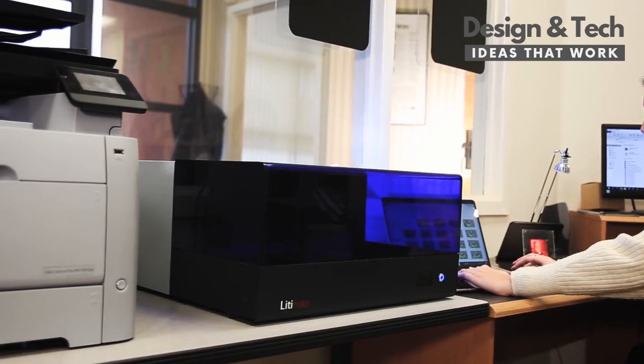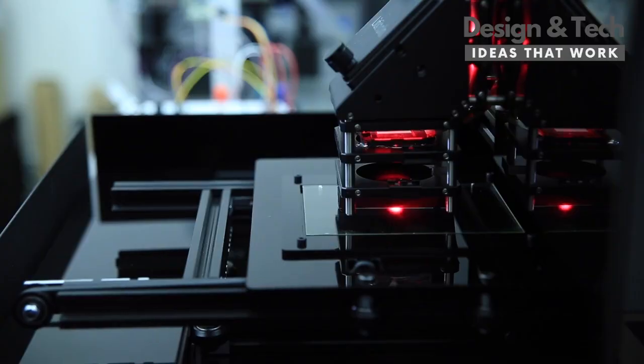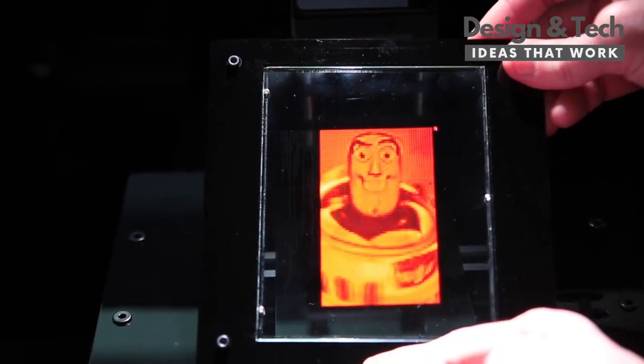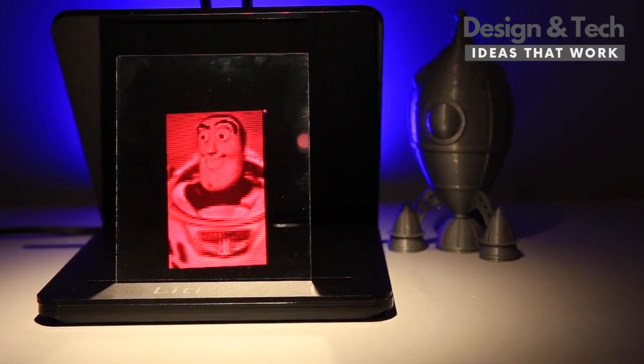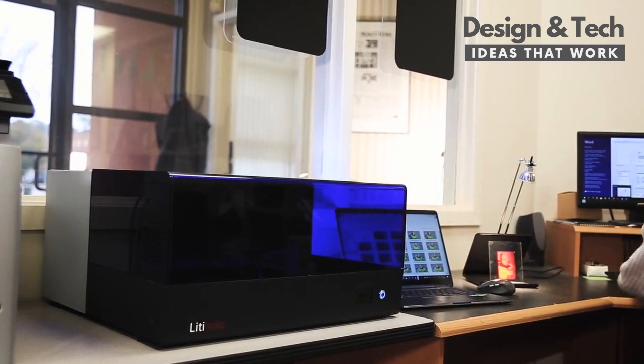The future of where we hope that this will take holograms is just exciting to see. Previous to this, access to this kind of technology has just been so limited. We see this as a potential to inspire the next generation of holographic artists, the next generation of holographic students, researchers, and we're hoping the next generation of holographic entrepreneurs.